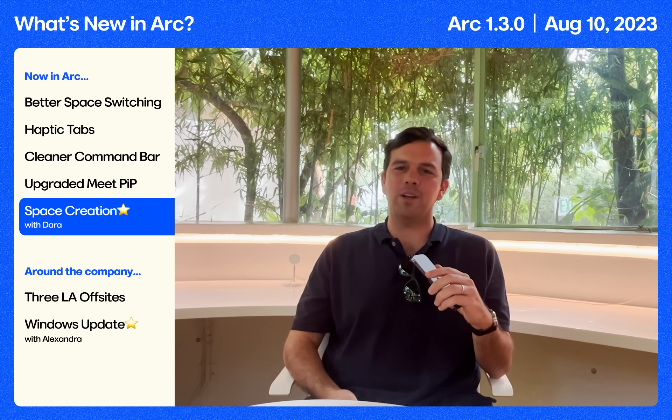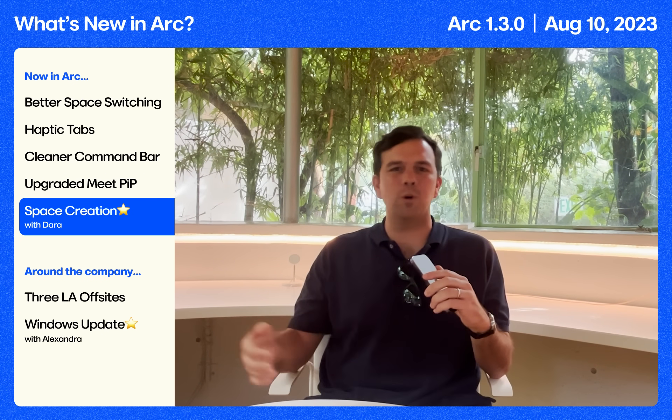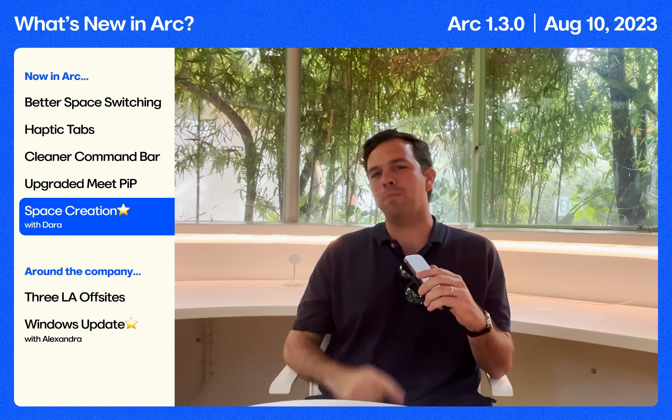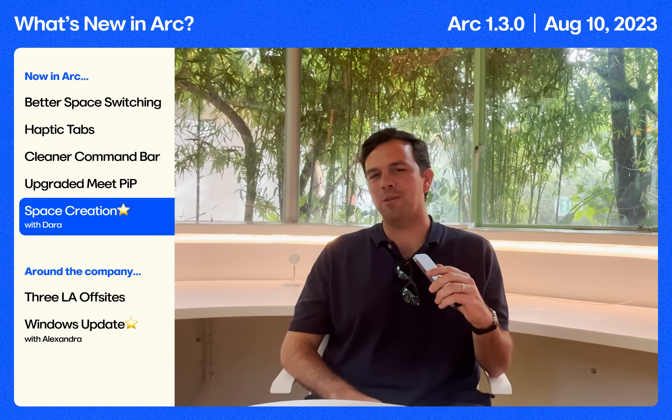At the core of Arc are spaces — spaces for home, work, personal, and side projects. Dara and crew made space creation even better, and we can't wait to tell you all about it.